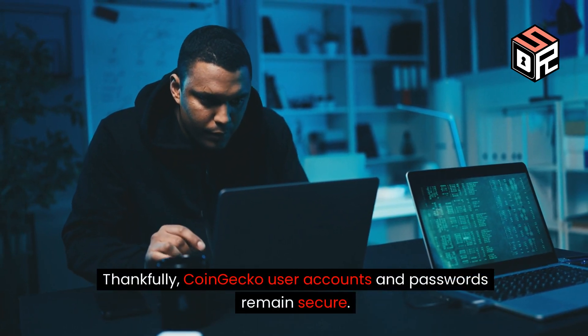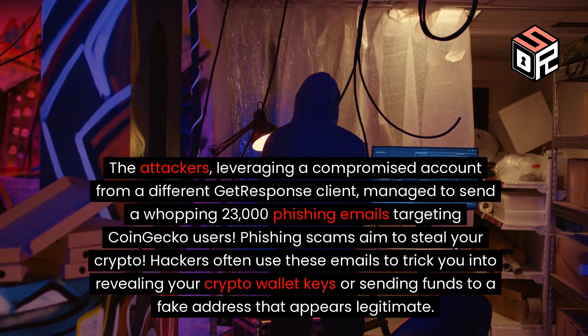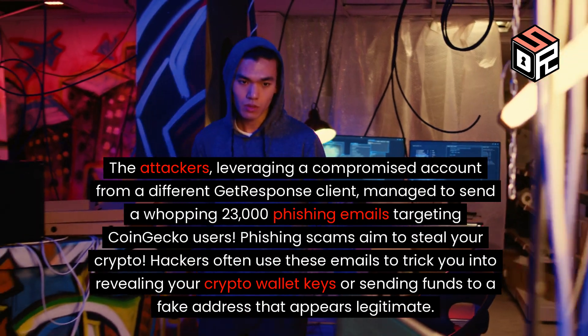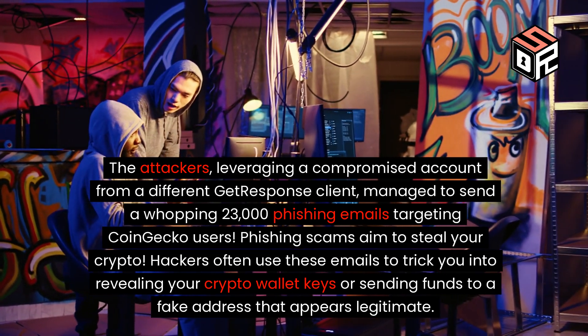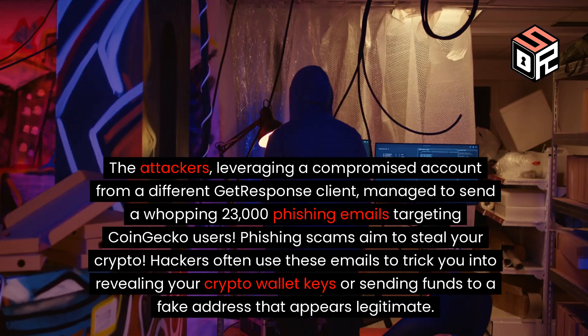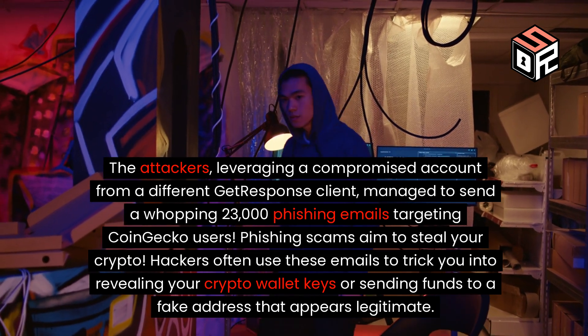Thankfully, CoinGecko user accounts and passwords remain secure. But that's not all. The attackers, leveraging a compromised account from a different GetResponse client, managed to send a whopping 23,000 phishing emails targeting CoinGecko users. Phishing scams aim to steal your crypto — hackers often use these emails to trick you into revealing your crypto wallet keys or sending funds to a fake address that appears legitimate.